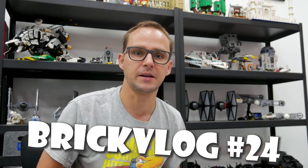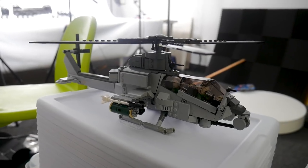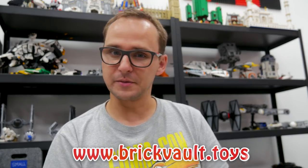Welcome to another Brick Vault vlog — I think it's number 24 or 25. This vlog is mostly focused on one thing: the MOCs of Brick Vault. Two reasons — I really wanted to do an update on what we have so far in the studio and in our web store, which became a significant part of our channel. Also, I didn't have much time this week to shoot else because I was working on other videos.